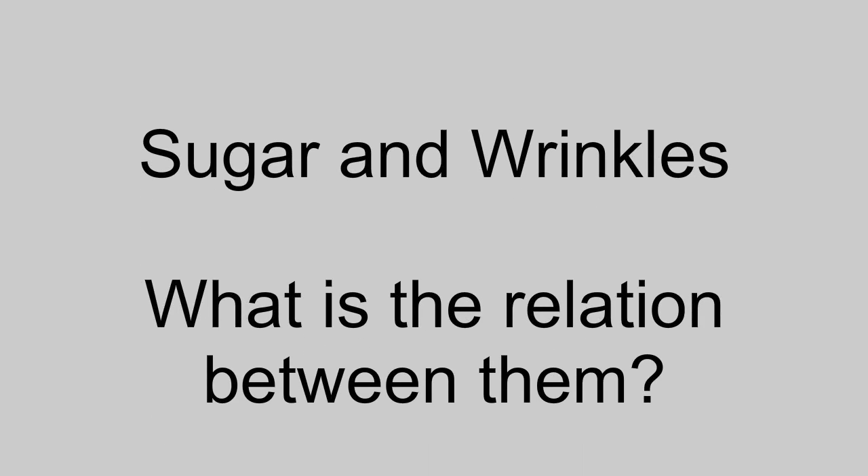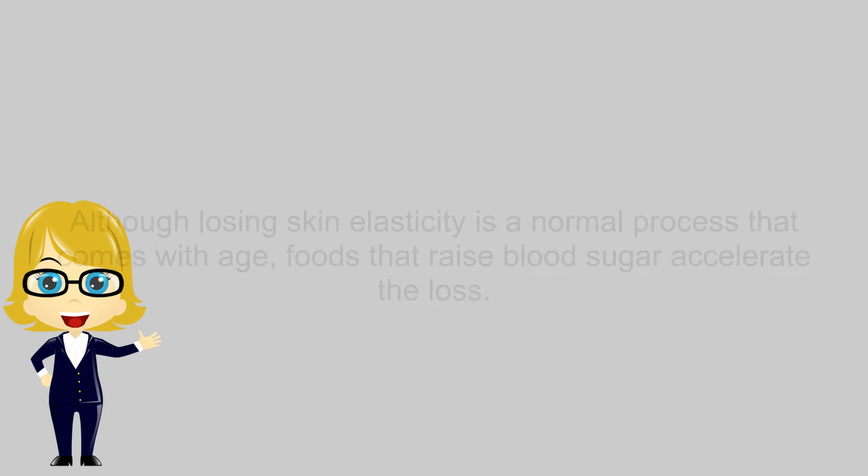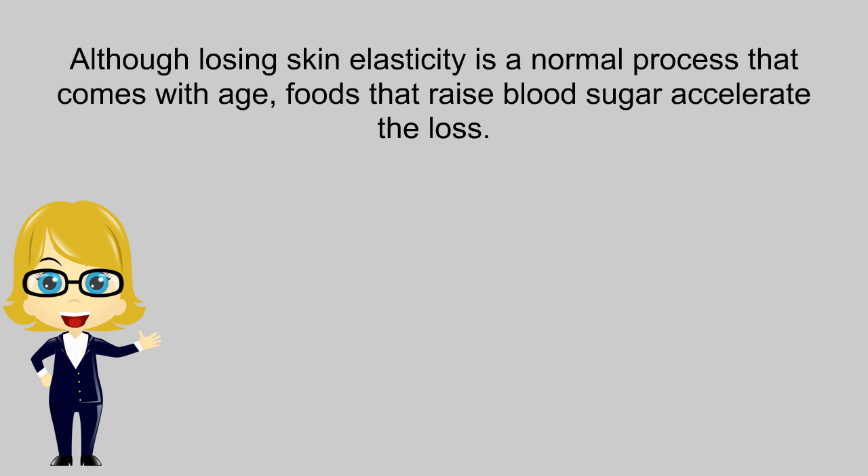Sugar and wrinkles — what is the relation between them? Foods that raise blood sugar can also cause wrinkles. This effect is called sugar sag. It happens when high blood sugar levels cause the skin to lose elasticity. Although losing skin elasticity is a normal process that comes with age, foods that raise blood sugar accelerate the loss.